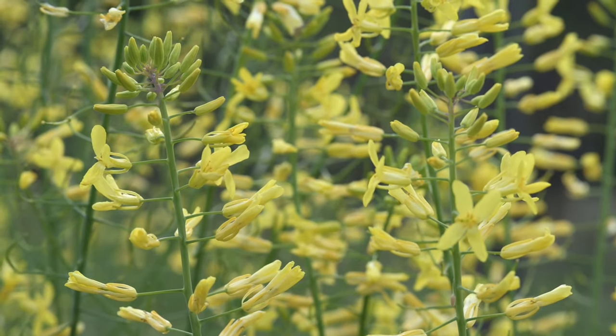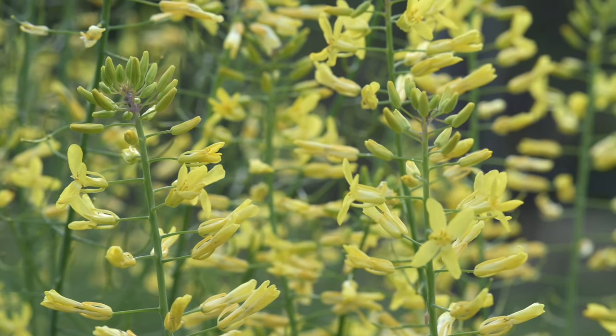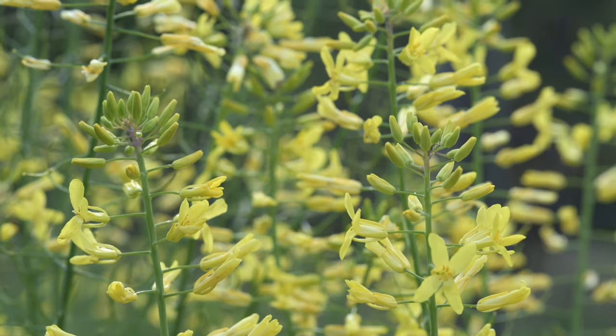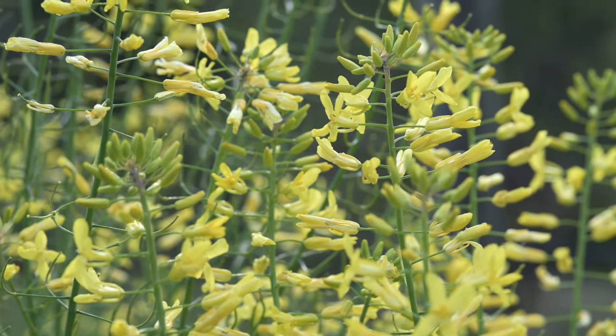In my garden, I deliberately let some of my brassicas go to flower so that it does attract the aphids in, which then attract the parasitic wasps and other beneficials.